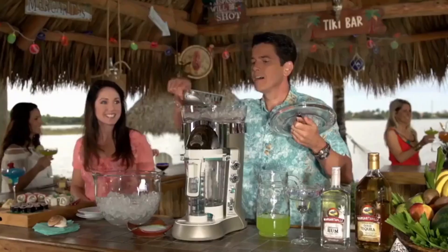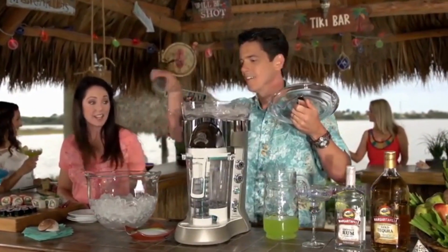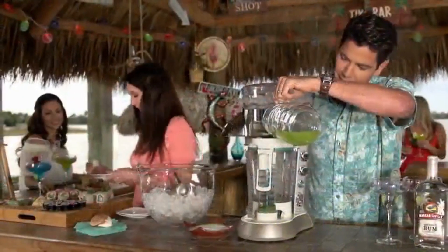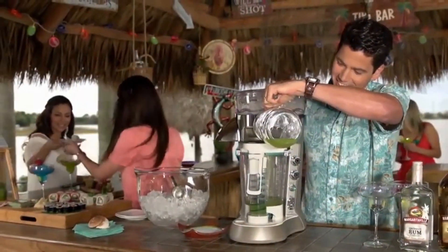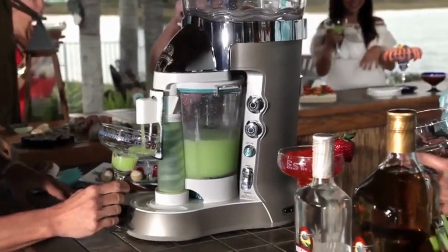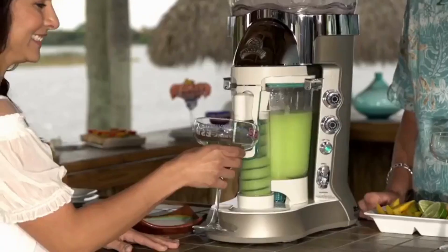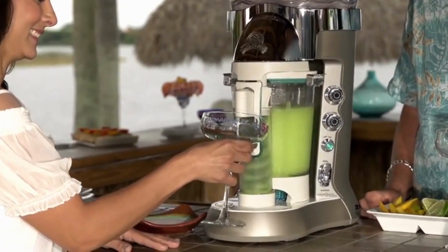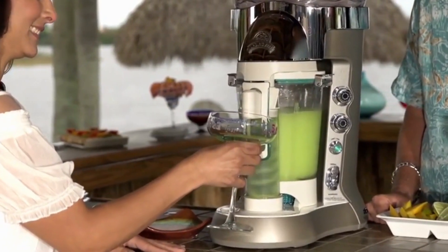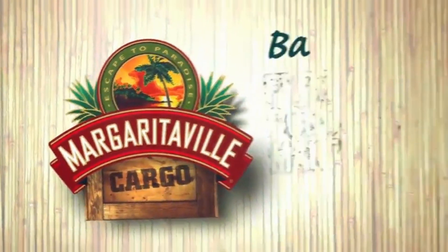Guests can enjoy a perfectly blended frozen concoction in seconds with the self-serve dispenser. The large-capacity ice reservoir holds enough ice to make 60 ounces of frozen drink. After filling with ice, simply pour in your favorite drink ingredients, check your drink settings, and press start — it's that simple. The auto-refresh feature re-blends before serving each drink for restaurant-quality smoothness. With a simple push of the lever, the Bali Frozen Concoction Maker dispenses freshly blended drinks every time.